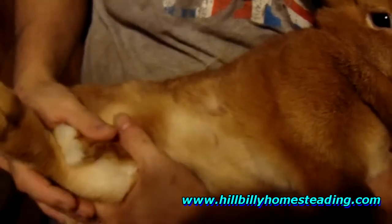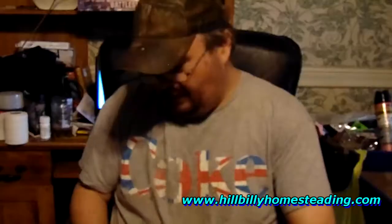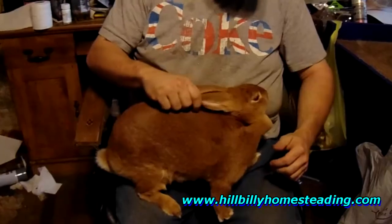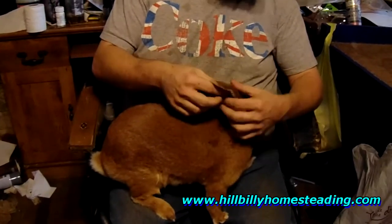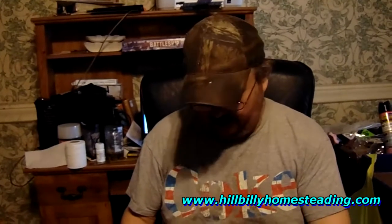If you see that, they also call it mange mites. Folks, if you see that in your rabbitry, the treatment — the only treatment that I trust, and a lot of people are going to scream and yell, I don't care — the only thing I've ever used, and I've had some bad infestations of this in the past, the only thing I ever had to completely wipe it out was ivermectin.